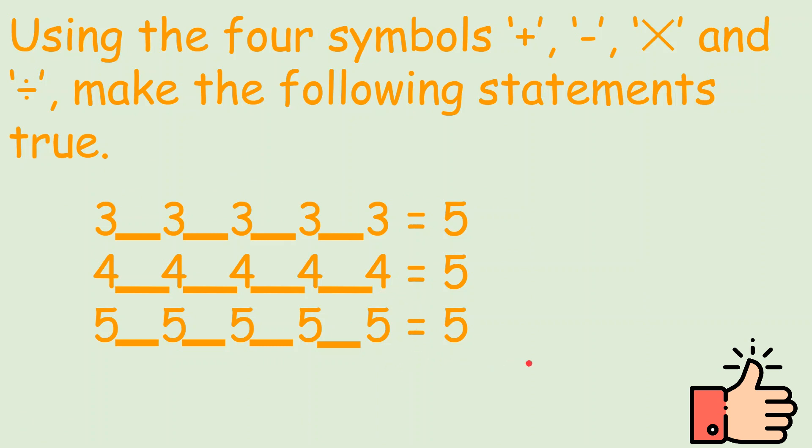You can pause the video and think about how to do that. Let's see the answer key. We'll use BODMAS: 3 divided by 3 is 1, and 3 divided by 3 is 1, so 1 plus 1 plus 3 is 5. For 4s: 4 divided by 4 is 1, and 4 divided by 4 is 1, so 4 times 1 is 4, plus 1 is 5. For 5s: 5 plus 5 is 10, plus 5 is 15, minus 5 is 10, minus 5 is 5. All these answers are correct.